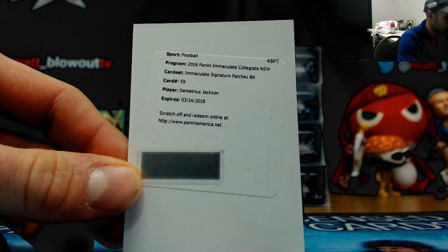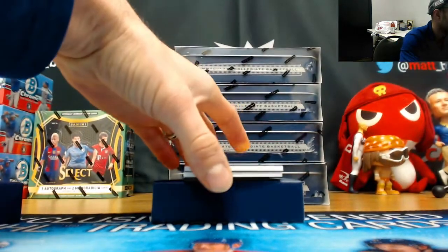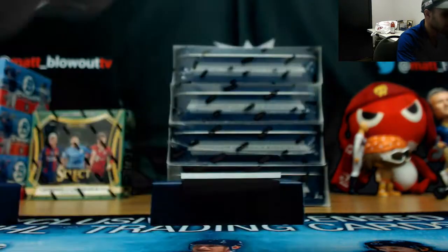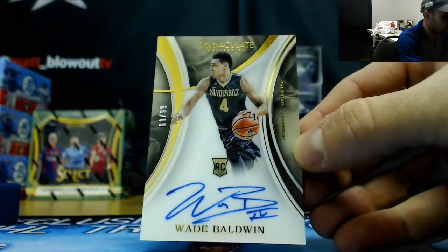Those immaculate signature patches — University of Virginia, Malcolm Brogdon, 20 of 99, three-color patch auto. And Vanderbilt's Wade Baldwin to 99.